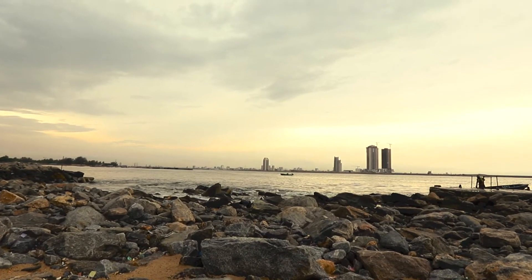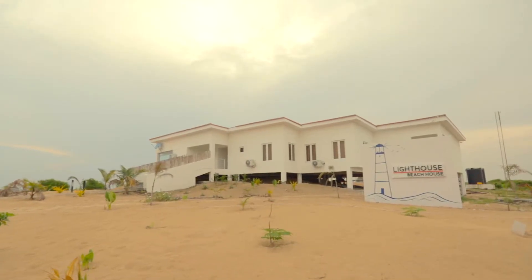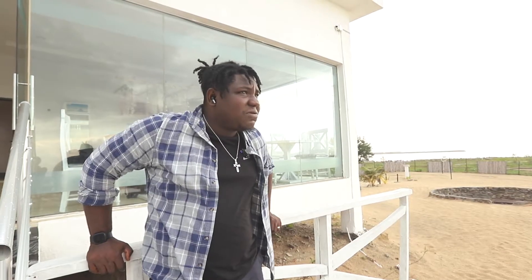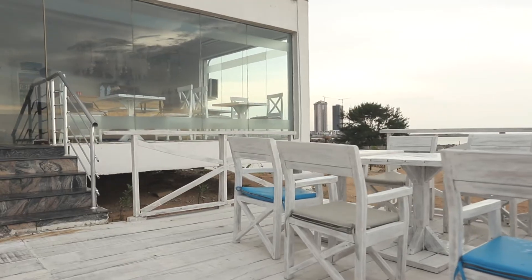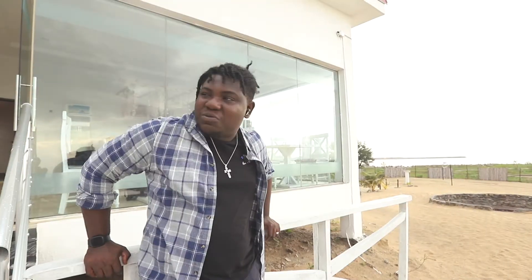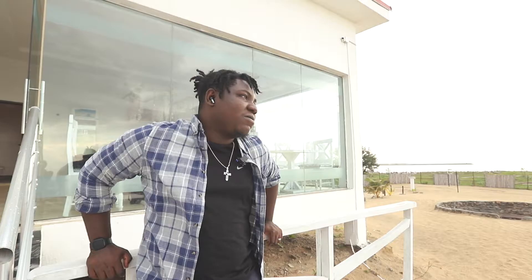Hi guys, so we're here at Takwa Bay at the Lighthouse Beach House. The weather is seeming to look up a little bit — I can see some sun already. It was really, really bad, so we were afraid today wouldn't be possible. But they're doing their makeup now, so we have time to look around the beach.